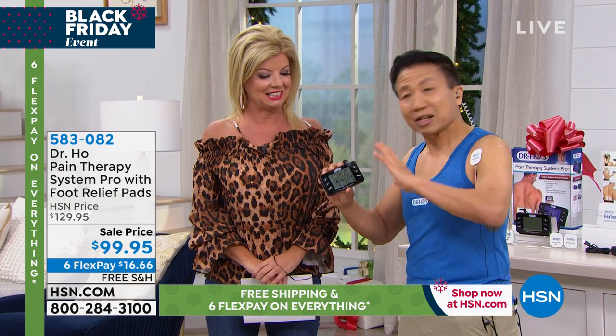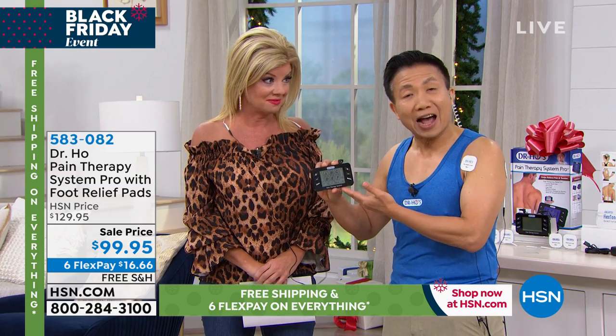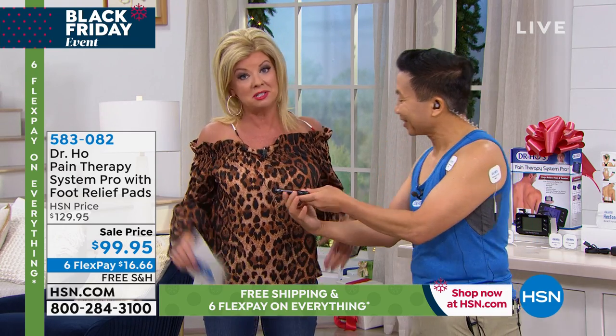Even if you have the worst kind of case where nothing helped you before, I guarantee you'll get amazing relief the first day you try this. I will personally guarantee that my device will relieve your pain faster, better, and longer than anything else you've ever tried. If it doesn't work for you, return it for a refund.